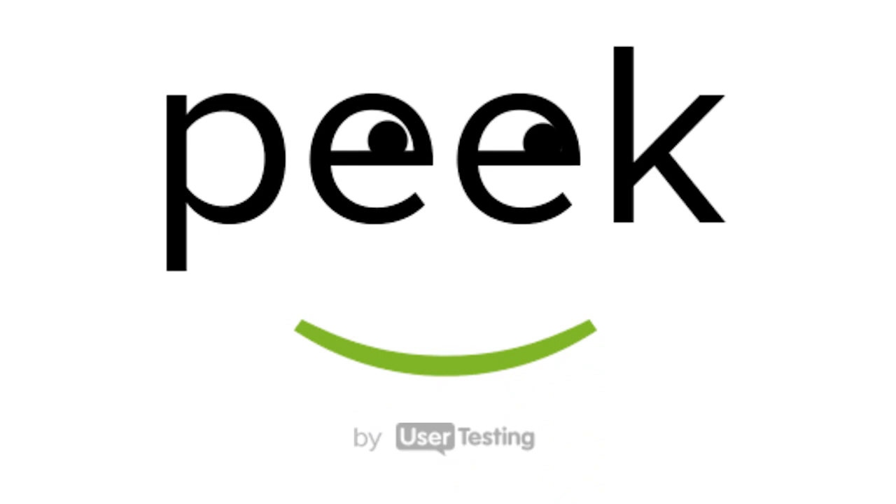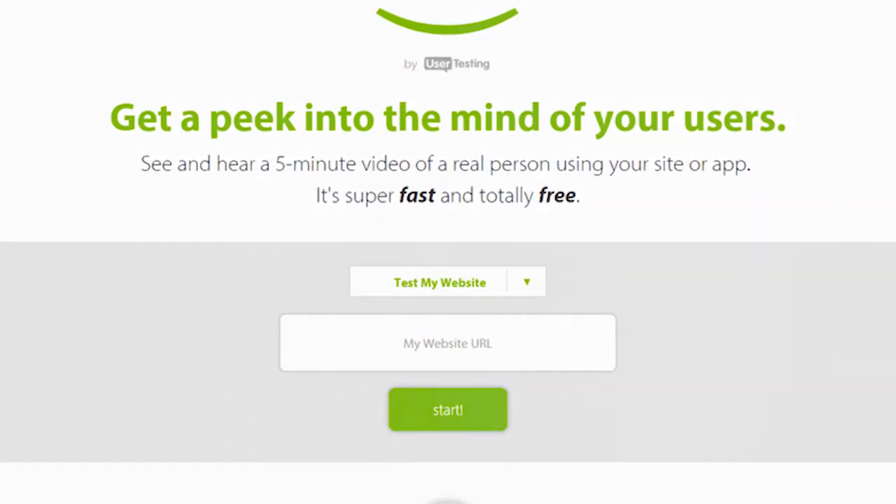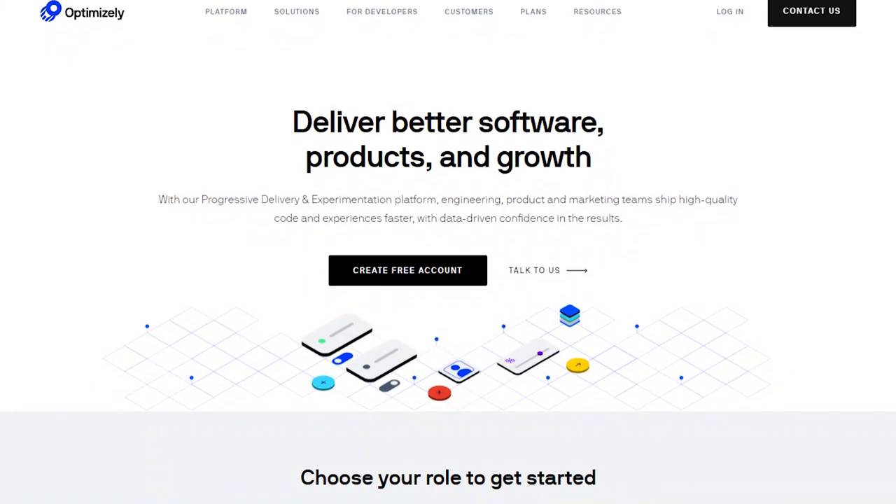The second tool is Peak, a user testing tool. It's similar to Hot Jar in that you can see what users are doing on your website, but the great thing about Peak is that you can do A/B testing — see what works, what doesn't, and optimize accordingly. Peak also gives you a five-minute recording of a real person using your website, which for a free tool is pretty impressive. For a paid alternative, I personally recommend Optimizely.